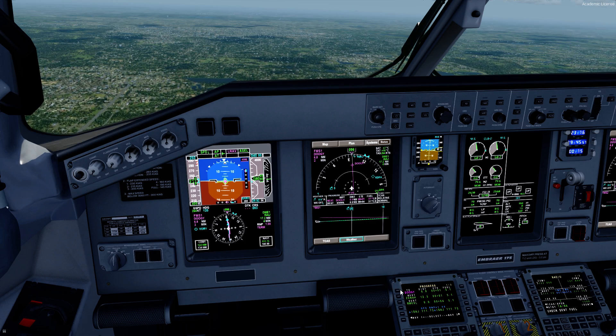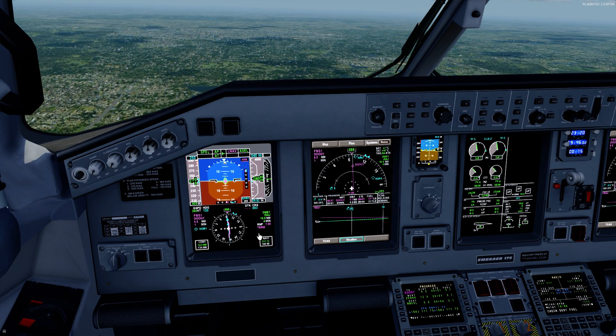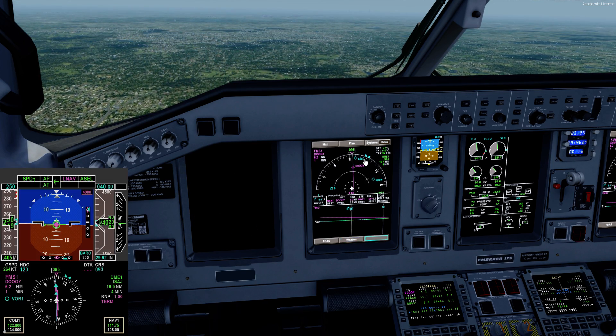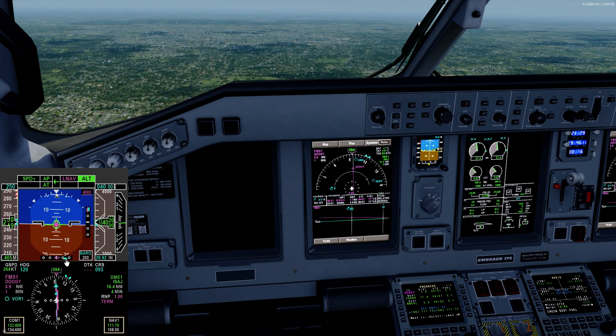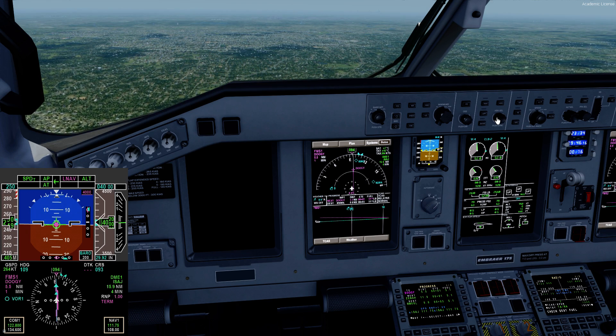The Embraer really slows down pretty quickly, so I'm going to keep it going fast just to shorten up the video a little bit. Now that we're intercepted, we're going to arm in just a moment, once this blue line comes back in a little bit. We'll intercept the localizer course.